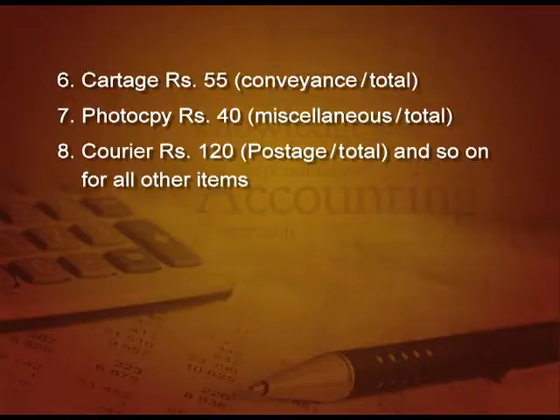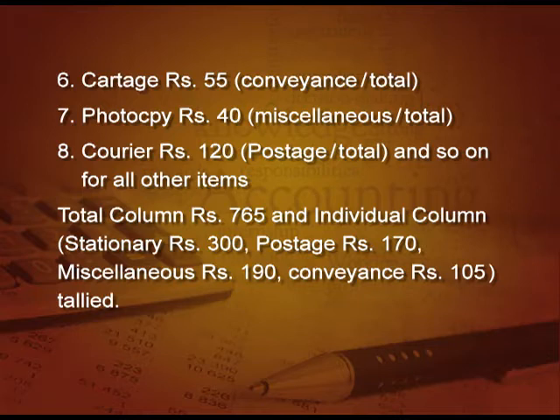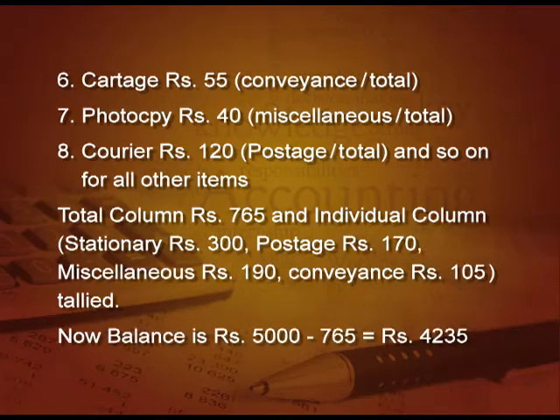Now, how to close this book and calculate the balance? When we total the total column, it will be 765. And individually when you total the columns, stationery will be 300, postage will be 170, miscellaneous will be 190, and conveyance will be 105. If you total all these individual columns, this is also coming to 765. So, it is tallied. The balance will be 5000 — which we gave — minus 765, the expenses total. So, we are remaining with 4,235 rupees. This will be our petty cash balance, which will be shown as an asset in the balance sheet.